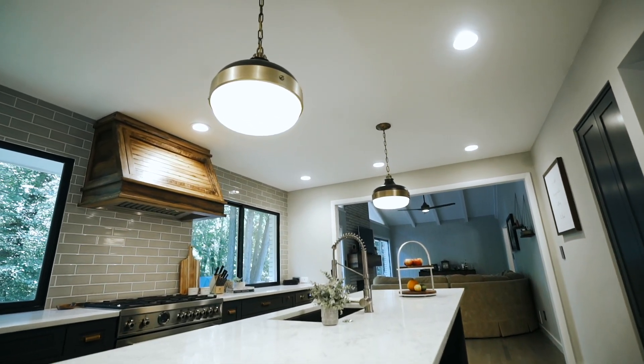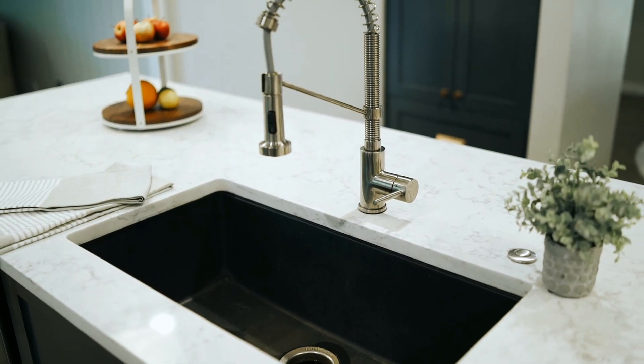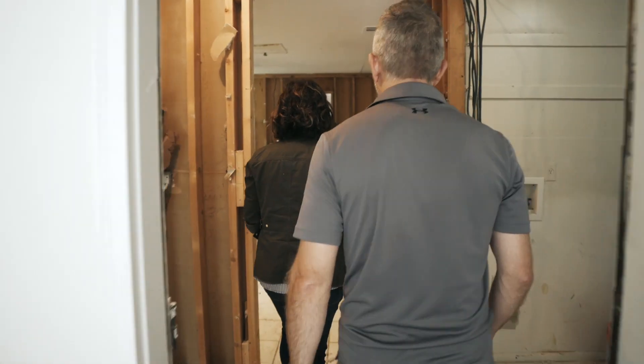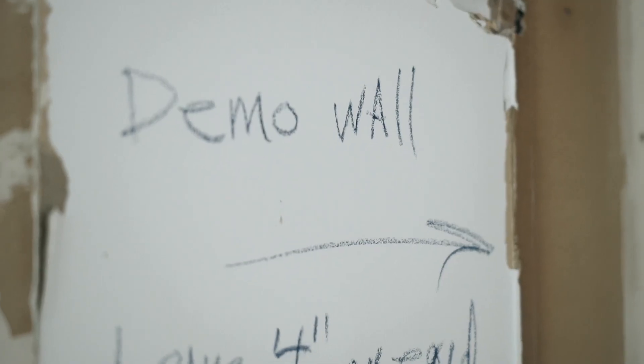We loved how our kitchen turned out. It started out as basically a closed room — the way a 1950s, 60s house used to be where a kitchen was actually a room with doors in and out of it. We definitely didn't want that. We wanted to be able to see our kids and see everyone when we entertained. So the big focus was opening up the kitchen and making it feel like a larger space than it is.